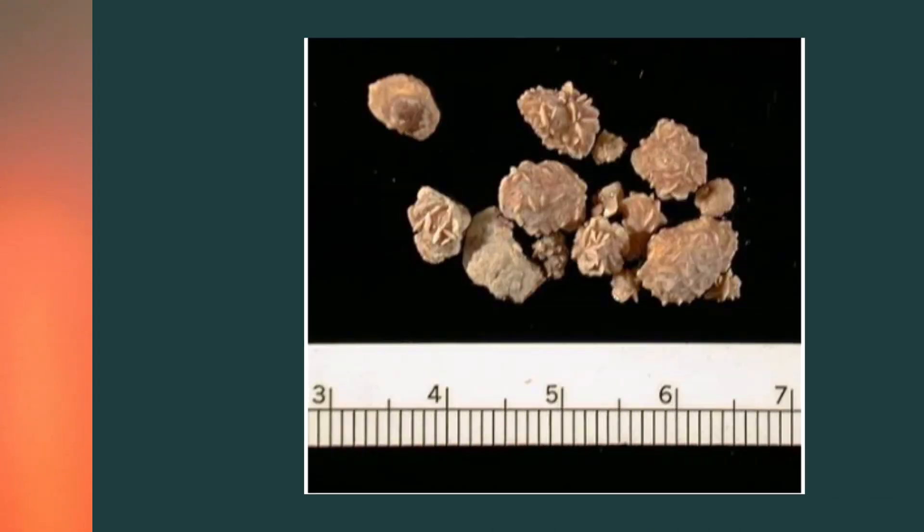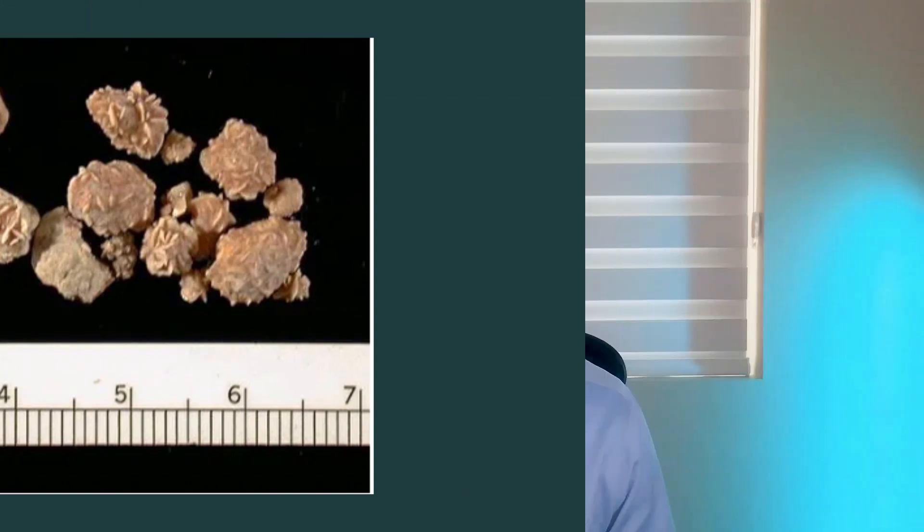Then there are uric acid stones. Uric acid stones are seen in people who have either very high uric acid in the blood, or they're spilling a lot of uric acid in the urine. These can be seen with patients who have high protein diets, and there can be genetic factors, but overall it's about 8% of kidney stones.